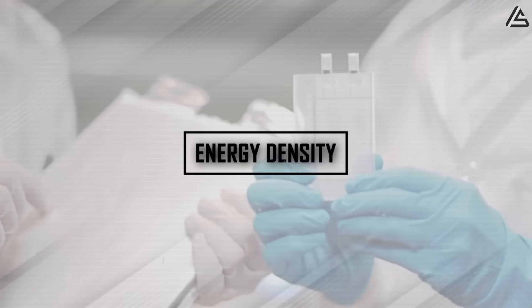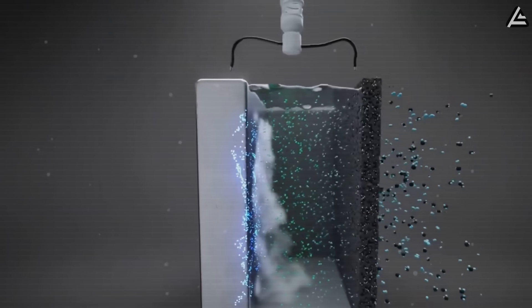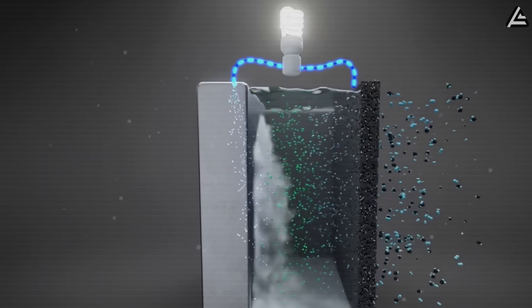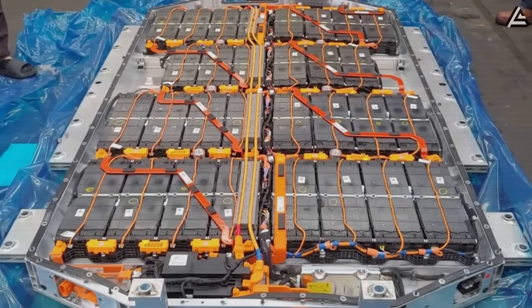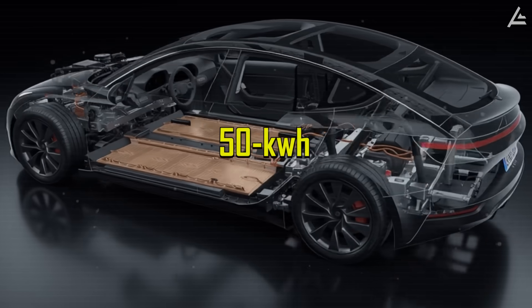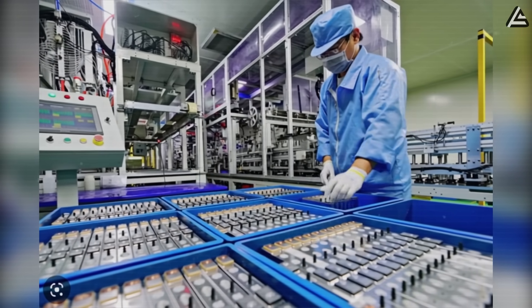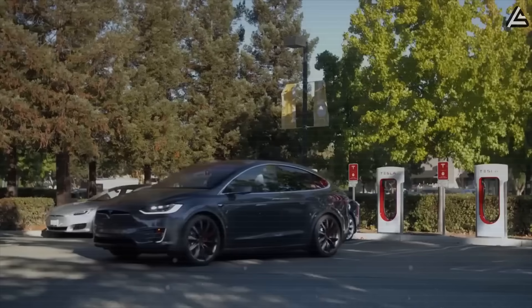Energy density is the first number most engineers and buyers look at, and here aluminum-ion faces an uphill battle. Current estimates put these cells at 160 to 200 watt-hours per kilogram, while modern lithium-ion NCM packs used in Tesla's Model 3 or Hyundai's Ioniq 5 deliver closer to 250 to 270 watt-hours per kilogram. On a practical scale, that gap means a 50-kilowatt-hour aluminum-ion pack would store roughly 8 to 10 kilowatt-hours less energy, translating to about 30 to 40 fewer miles of driving range.